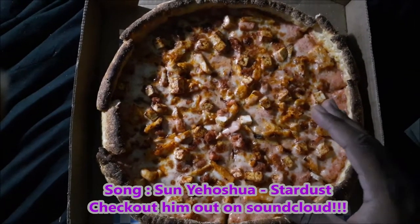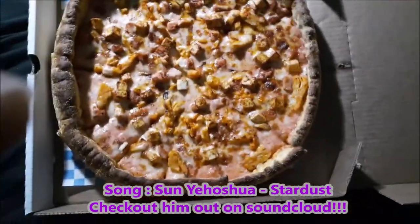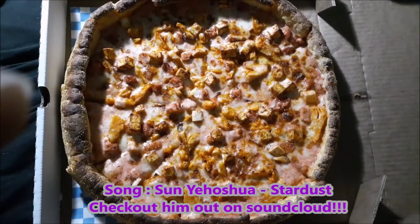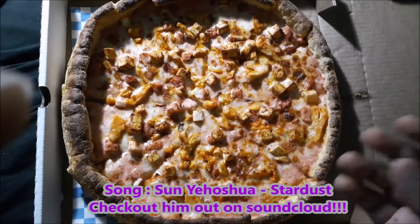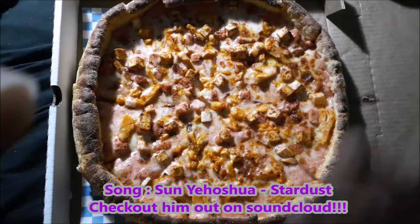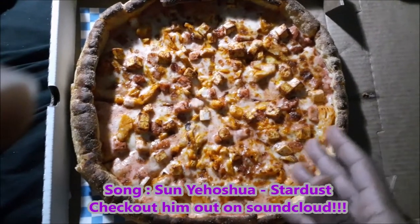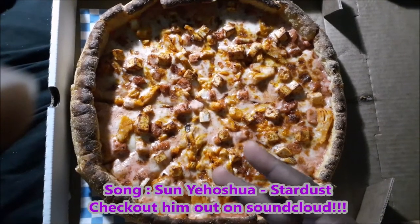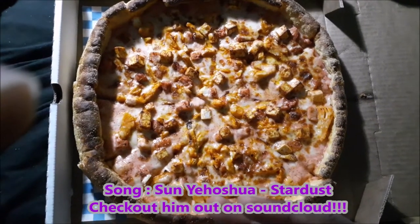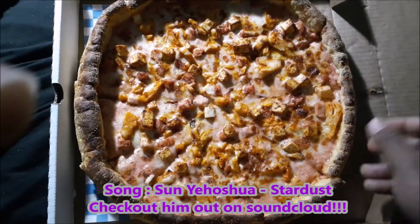Paneer cheese is a very solid cheese from East Indian cuisine — it's very traditional. It's a very thick cheese that doesn't really melt easy; it's more for texture. I also got spicy chicken, so overall I have tandoori chicken, tandoori paneer, and spicy chicken with a tandoori sauce, mozzarella cheese, in a Chicago deep dish style crust.